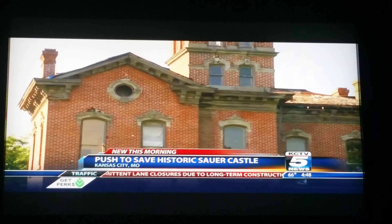Now he's watching it slowly fall apart — the roof, the porch, decaying. "Well, I'd like to see it restored." The historic Kansas City Foundation is working to do just that.